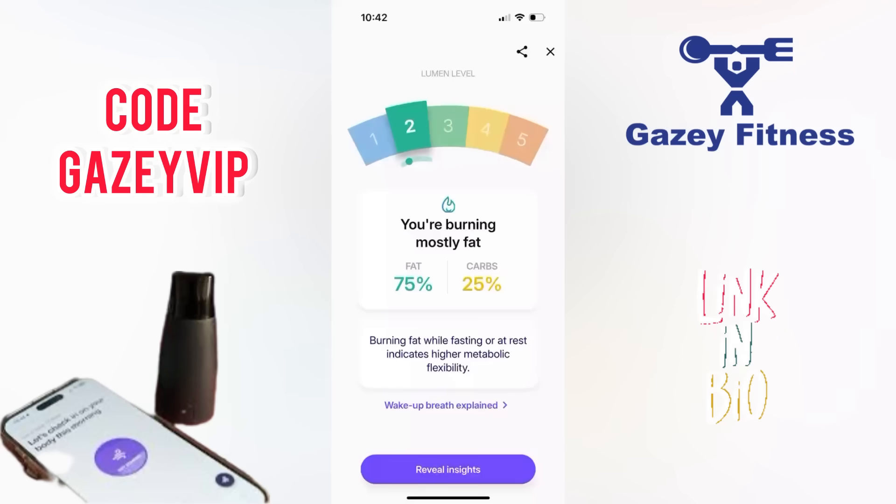Here's a look at my Lumen results. I just got a Level 2, which means I'm burning 75% fat and 25% carbs. Lumen is a device that measures the CO2 in your breath to determine what fuel your body is using — fat or carbohydrates. It gives you a level from one to five: Level 1 means mostly fat burning and Level 5 means mostly carbs.